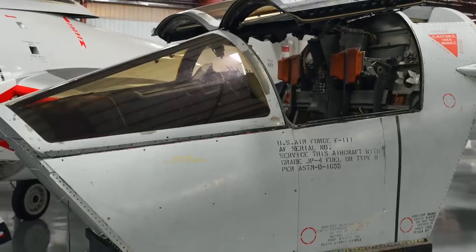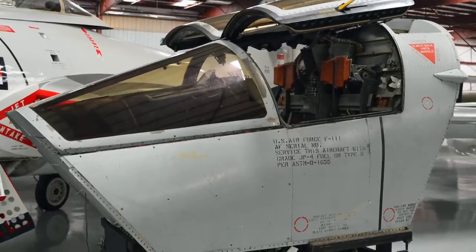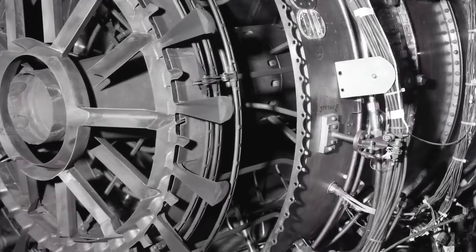Ejection could be accomplished at any speed, at any altitude, or even below water. After it had landed or surfaced, the capsule could act as a survival shelter. The F-111 was also the first aircraft to go into full production utilizing after-burning turbofan engines.